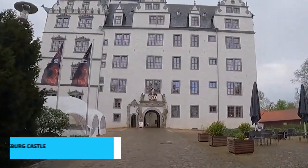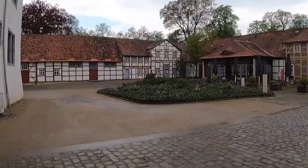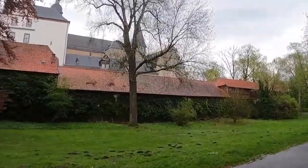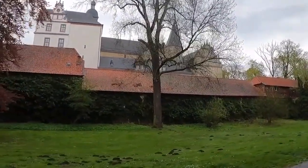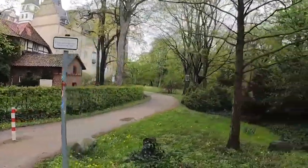Prepare to step back in time at number 8, the resplendent Wolfsburg Castle. This historical marvel stands as a testament to the city's rich past. Wander through its grand halls, adorned with exquisite artworks and artifacts that offer a glimpse into Wolfsburg's fascinating history. Don't forget to capture the essence of medieval Europe in every corner.